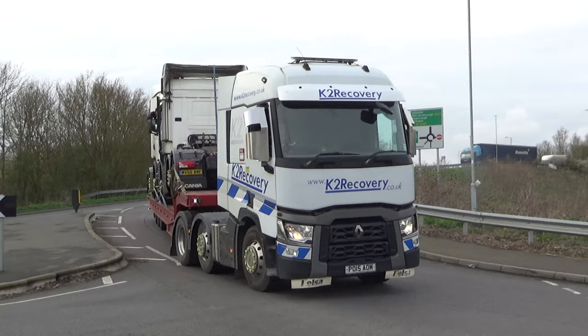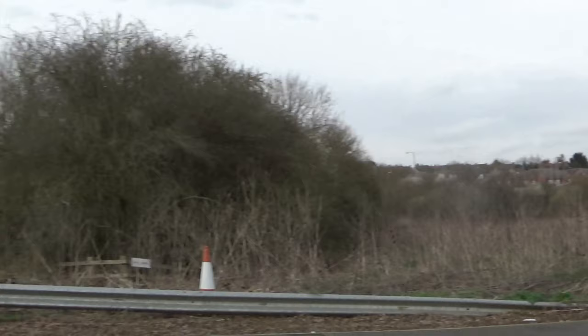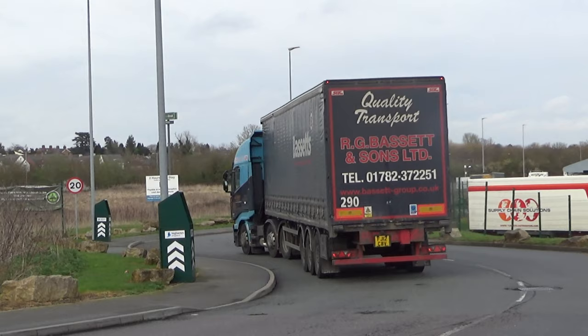And then Weno — looks like a couple of Scania S-series, possibly heading off for export. And then RG Bassett and Vico Stralis following them in.